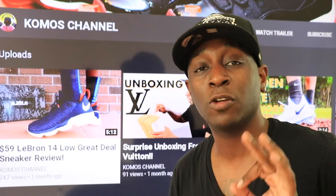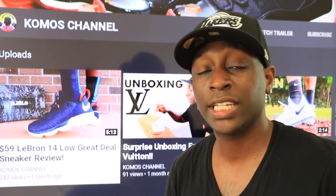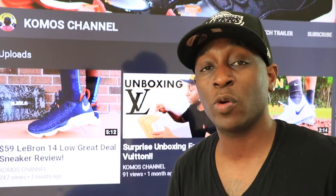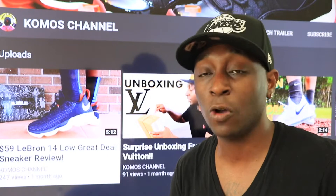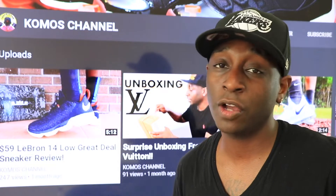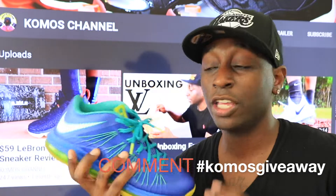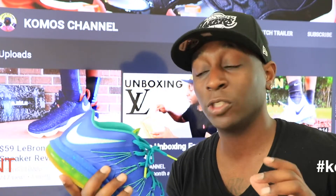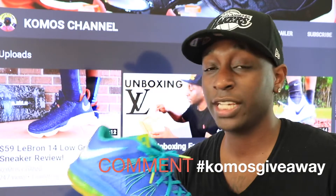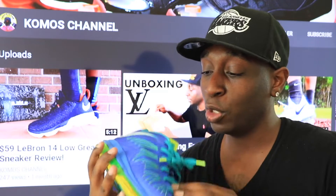Alright guys, we're back again with the next video — this is video two of three of the commos giveaway challenge on the sneakers I'm giving away. Right now I'm giving away three pairs of sneakers. What you need to do is go over to Instagram, follow me there, and underneath this sneaker you need to hashtag commos to enter your chance to get the shoe I'm giving away.